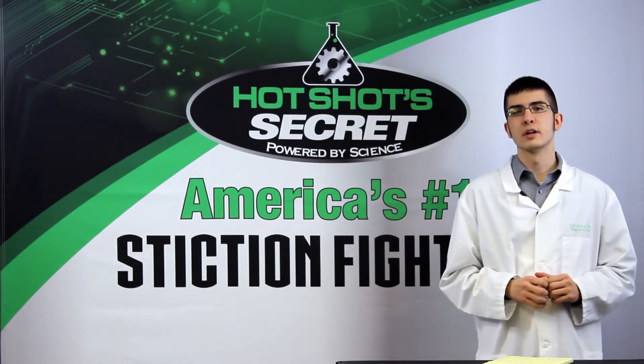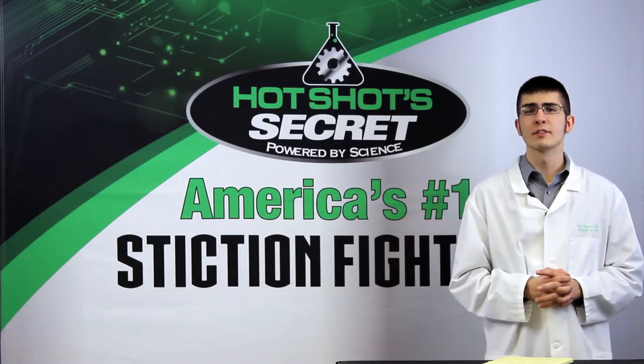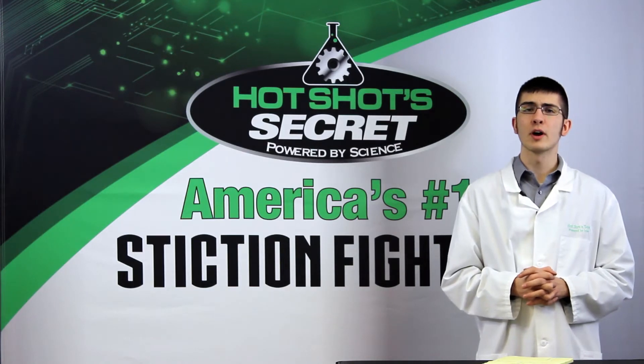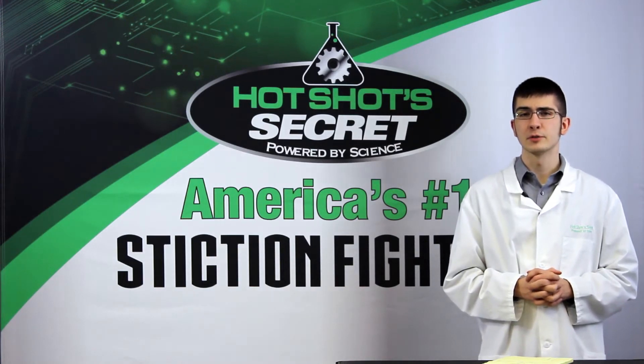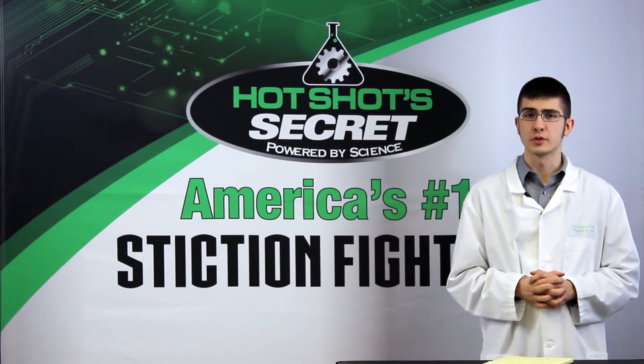Here's some additional information to consider. If your truck runs rough cold but then clears up as the engine warms up, you have a stiction issue in your injectors. Treating with Stiction Eliminator will clear out all of the stiction gumming up your injectors. I also recommend running Diesel Extreme to clean out the fuel system on the truck.